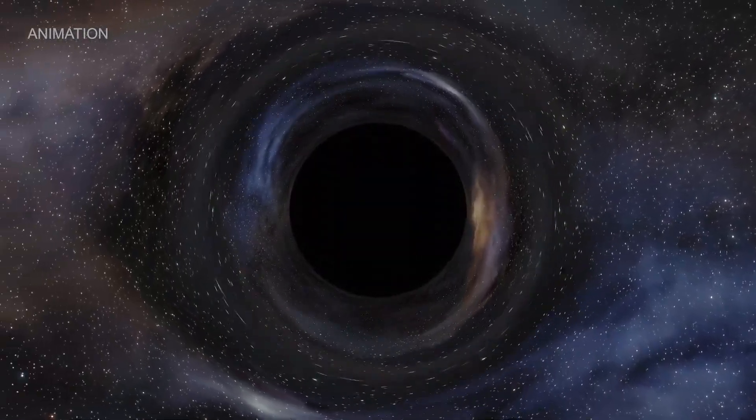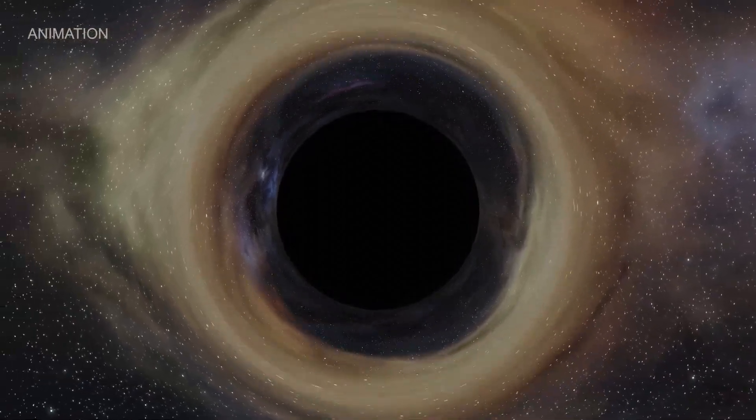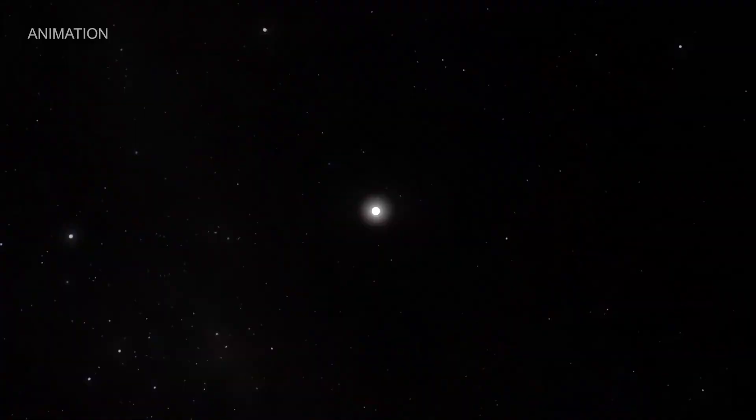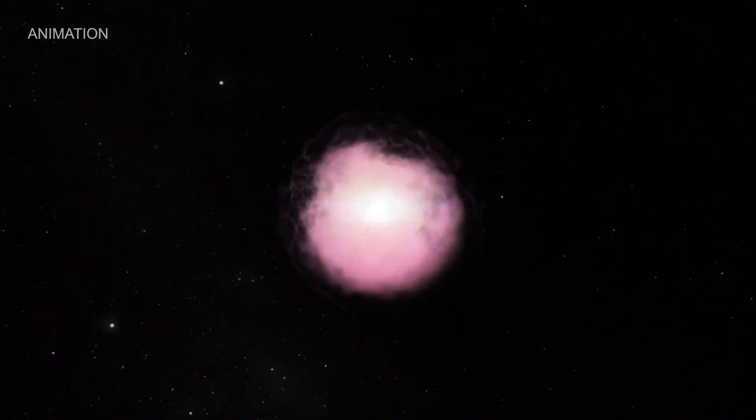Black holes are one of the biggest mysteries of the cosmos. With gravity so intense, nothing can escape — not even light. The smallest black holes we know of form when big stars run out of fuel and collapse.